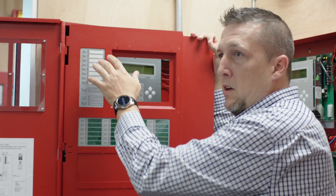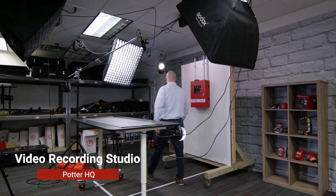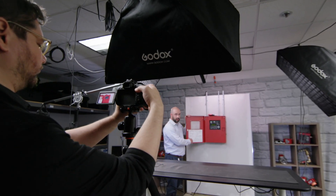Here you will also find our state-of-the-art video recording studio, where we have produced hundreds of informative virtual training and marketing videos, reaching our global customers across various digital platforms.